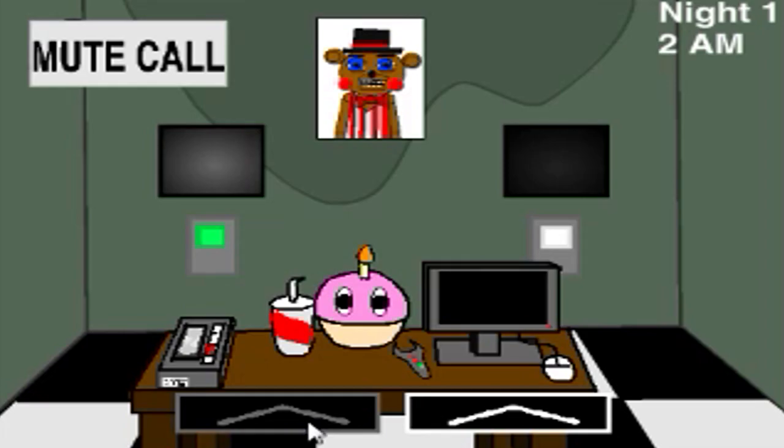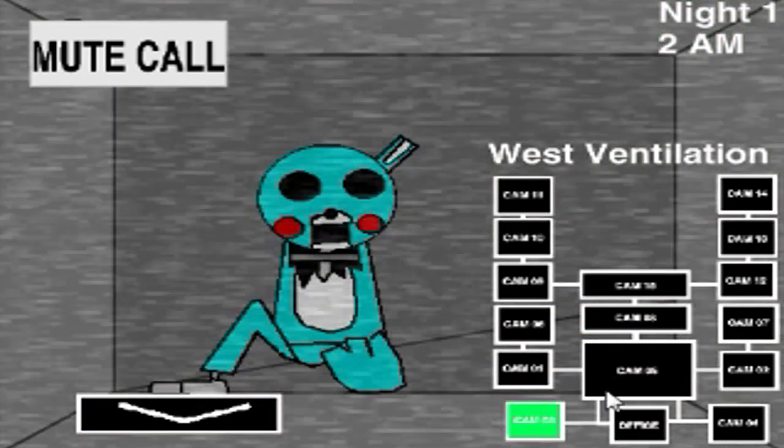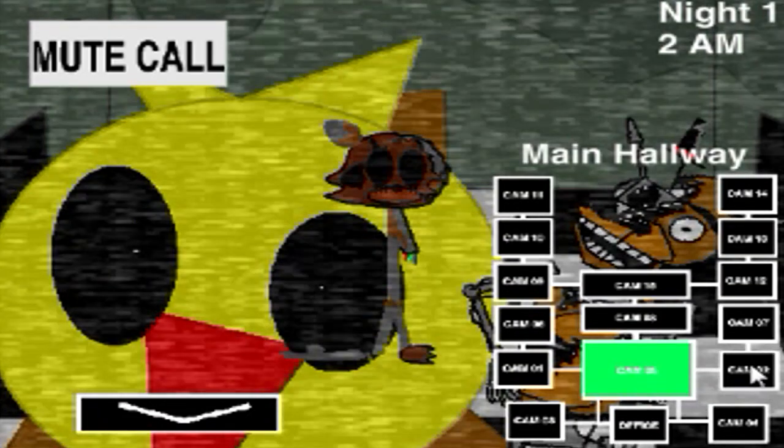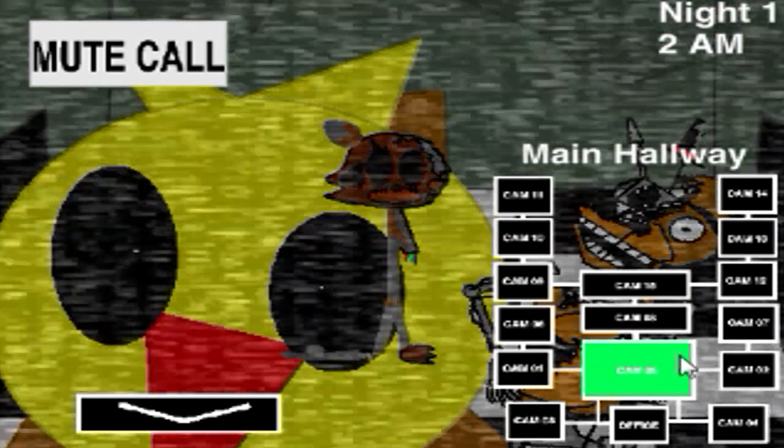If you see Freddy or one of his pals in the air vent in your office, press the large gray button with an arrow on it on the device. In the event that an animatronic gets damaged or otherwise impaired, it will use an advanced pathfinding system to try to default to its original location, and then continue its normal routine, using the default location as a reference point. Basically, it goes back to where it started.